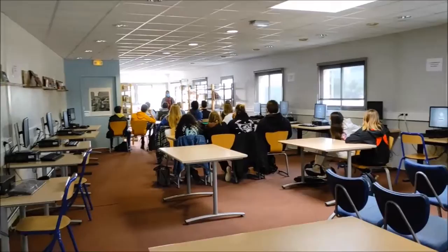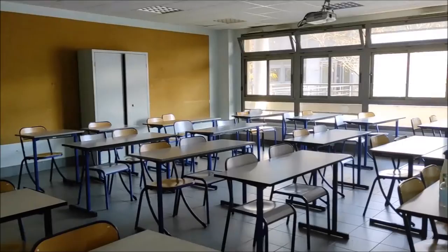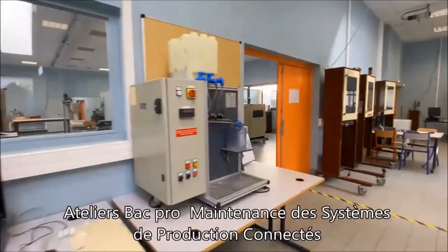We also have a radio studio open to all. Let's have a look at the different types of classrooms. There are traditional classrooms for general courses, workshops for vocational training, electricity, and computer science.